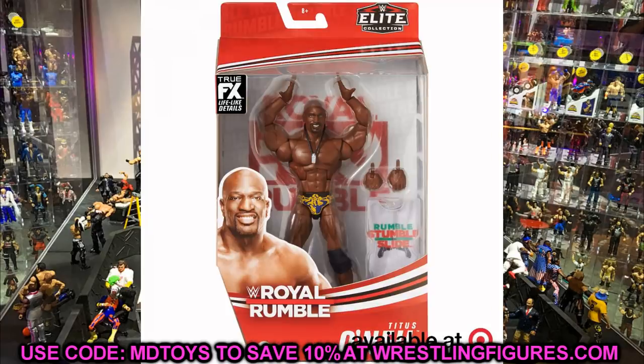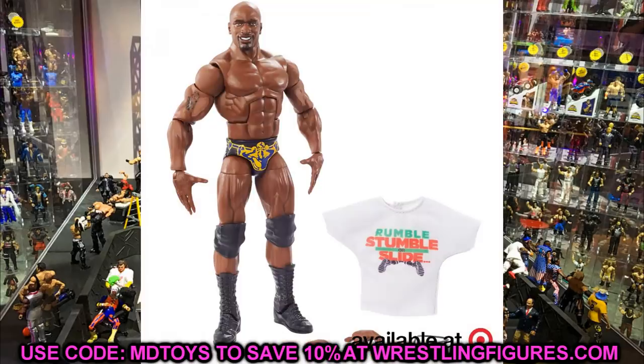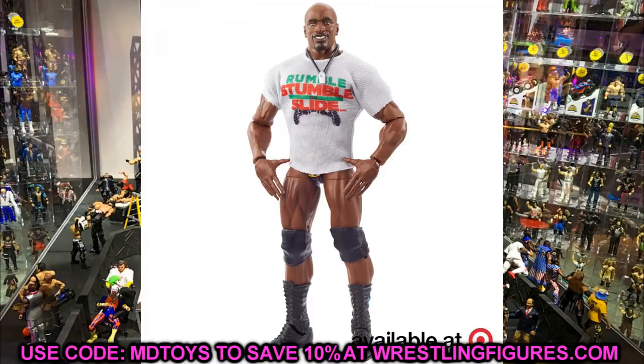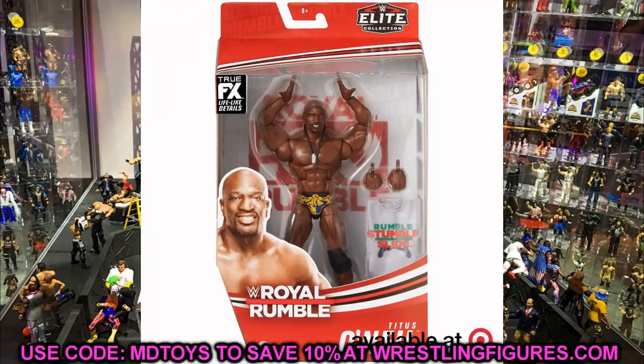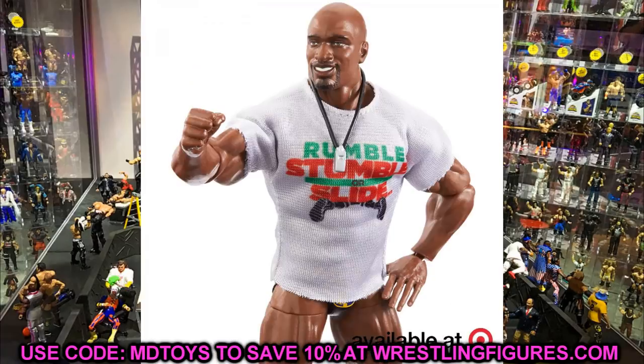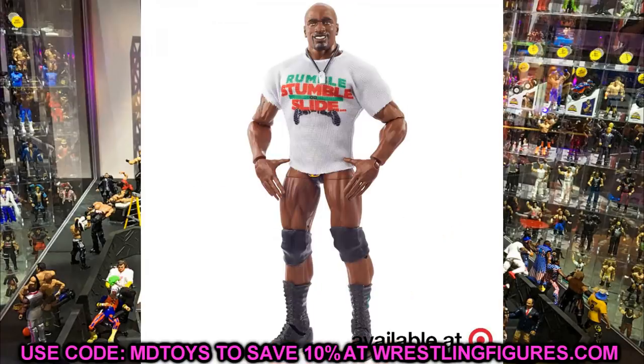Next in the Royal Rumble set is Titus O'Neil in his Titus World Slide attire — the Greatest Royal Rumble look — with the 'rumble stumble and slide' T-shirt. I'm so excited he's finally getting a figure; he's deserved one for a long time. The head sculpt is pretty much what his NXT figure was going to look like but with an updated attire. Plain jane boots but I'm very happy to finally get Titus O'Neil in the collection.